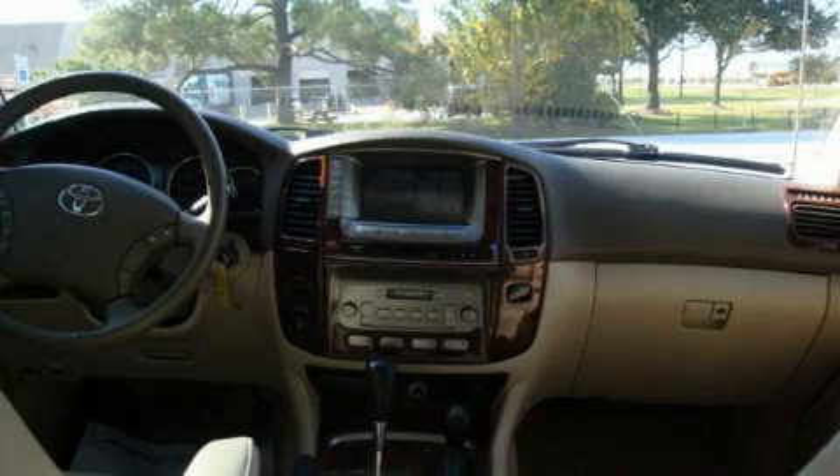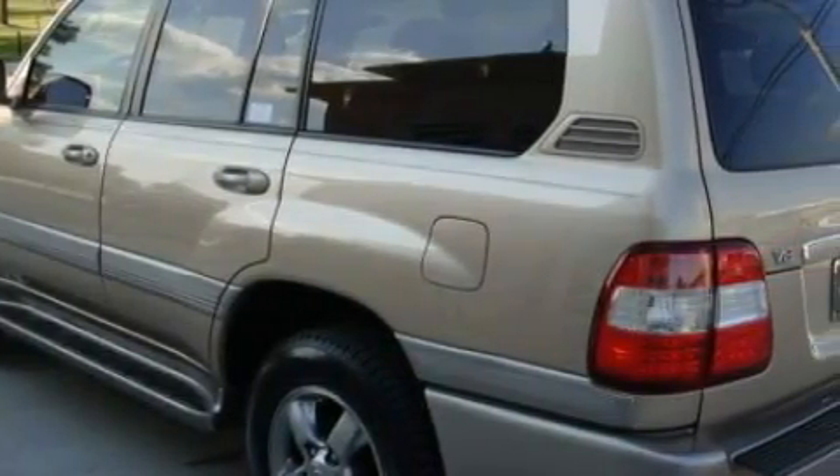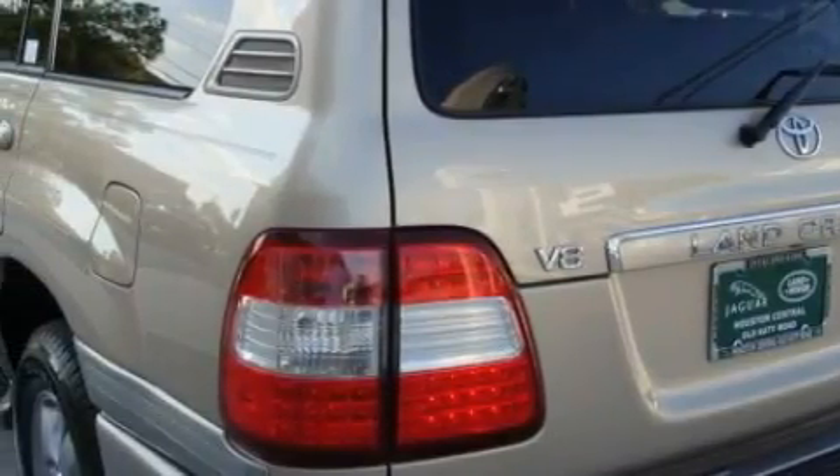This vehicle has just over 38,000 miles. The solid 8-cylinder engine, connected to a smooth-shifting automatic transmission, is comfortable and smooth whether cruising on the highway or stop-and-go in the city.